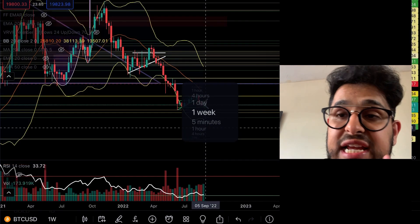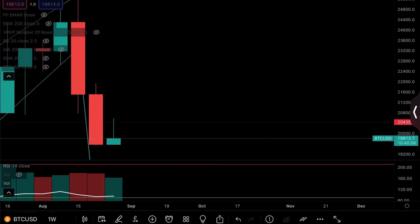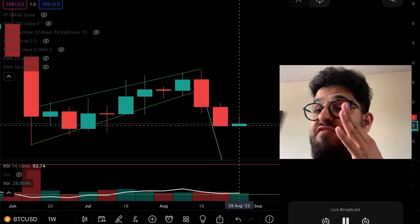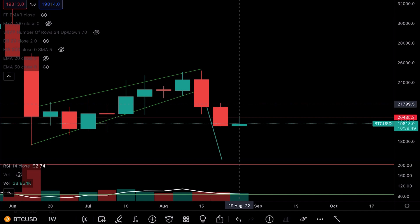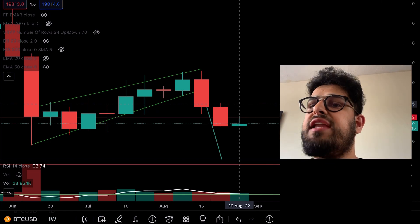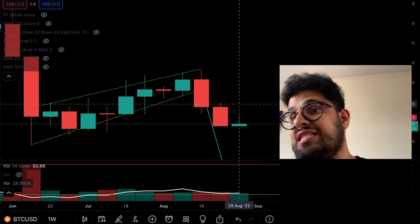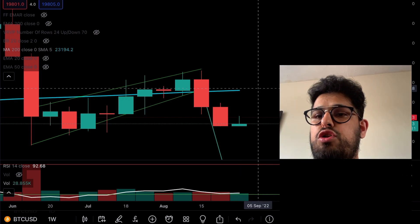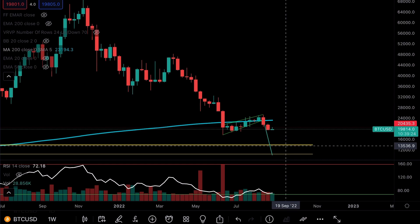Looking at the weekly chart, because we're getting our weekly candle closing today — we opened this candle at 19,570 and we're currently at 19,800, so we're about $250 away from having another red weekly candlestick. We've got about 10 hours left before the weekly close — can we hold it green? That would at least stop the bleeding. And bringing up the 200-week moving average, it's starting to act like resistance, which is not great and adds to the concern about another push to the downside.